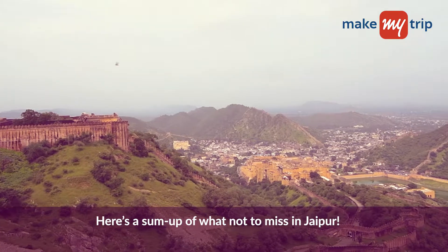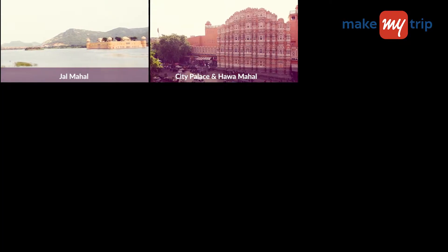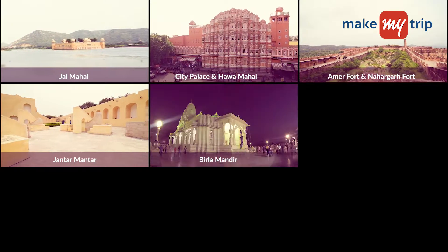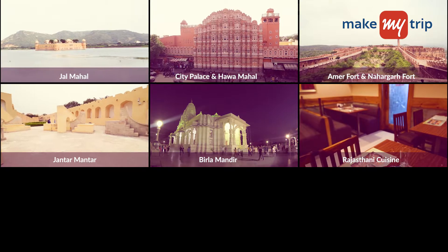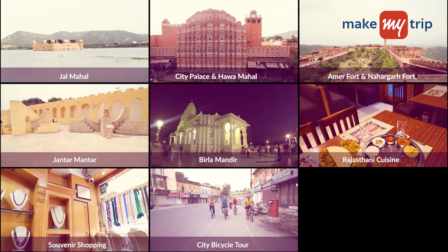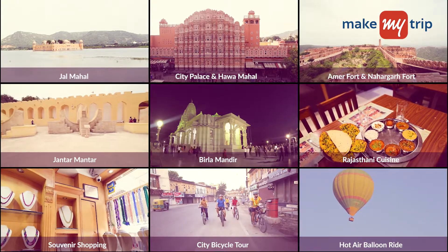Here's our sum up of what not to miss in Jaipur: visiting the Jal Mahal, City Palace, and Hawa Mahal; Aamir Fort and Nahargarh Fort; Jantar Mantar; Birla Mandir; binging on Rajasthani cuisine; souvenir shopping; going on a city bicycle tour; and a hot air balloon ride.